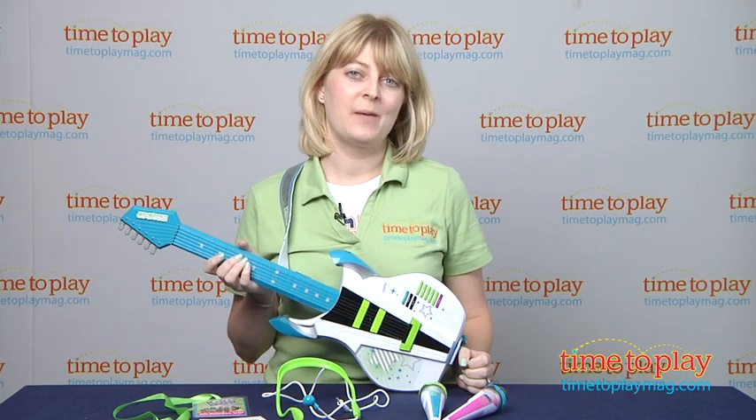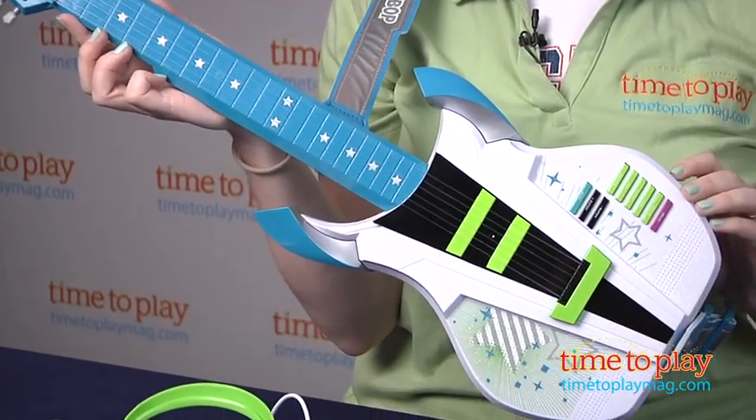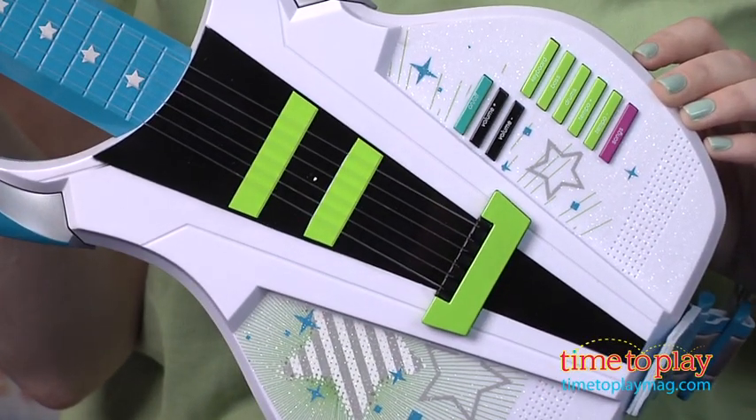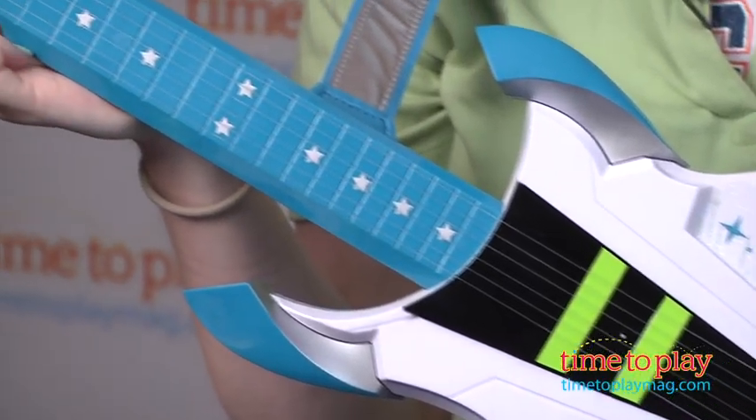Hi, I'm Laurie from TimeToPlayMag.com, and this is the Kidz Bop Glamorati Pop Star Guitar and Mini Melody Microphones from Imperial. These toys are based on the Kidz Bop music brand that features popular songs sung by kids.